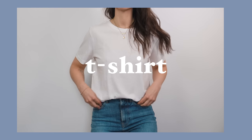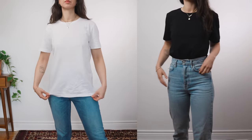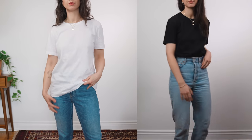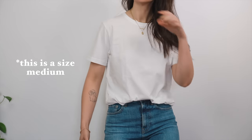Without a doubt my most worn item — the thing I reach for in my closet the most all year round — is a crew neck t-shirt. I really only prefer black or white, and I prefer a 100% cotton crew neck oversized fit. I don't like the t-shirt to be stretchy or spandexy, and I don't like it to hug the contours of my body. I prefer a bit more oversized, and the best way I've done that is to size up about one or two sizes from my usual size.